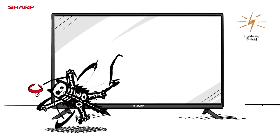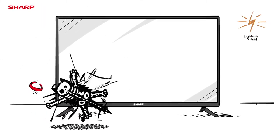Test 3: Lightning Shield. Sharp Aqueous TV is ensured of protection against unexpected lightning surges.